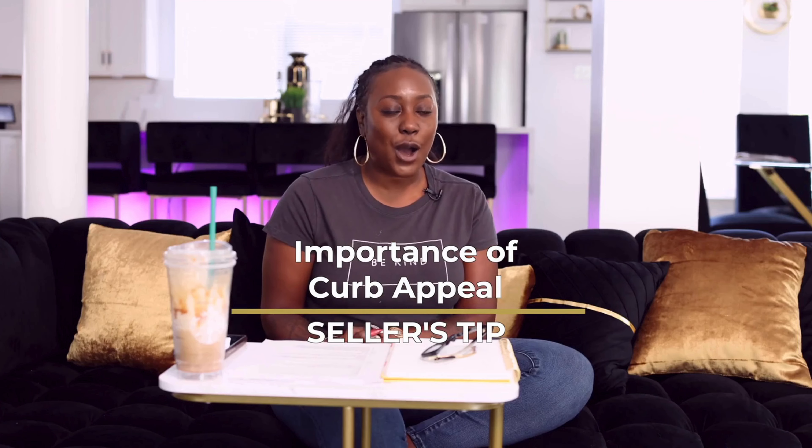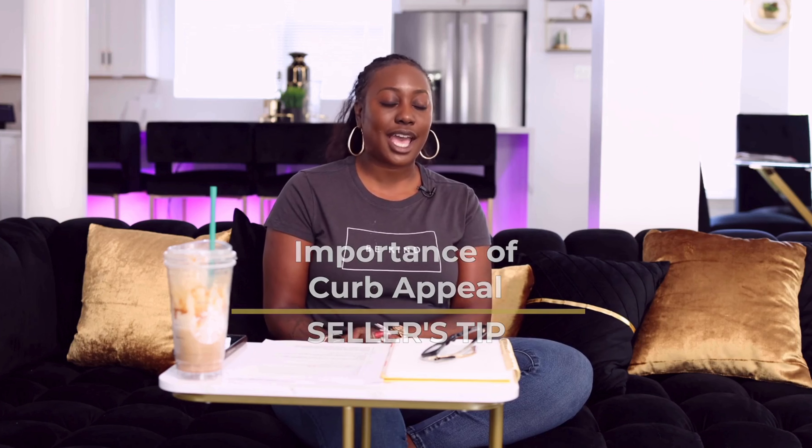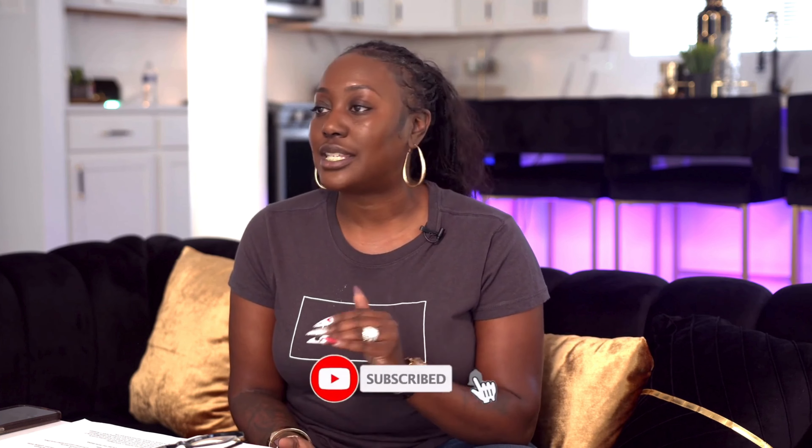So today I want to talk about the importance of curb appeal for my homeowners who are looking to sell their property. Curb appeal is everything. Think of curb appeal as a first impression on a job interview. You know how you're going on a job interview and you're like, first impression is everything. You go get your best suit, your best dress, or your best slacks, your best heels, whichever one. And you go and you make sure that you look appealing to this new employer.